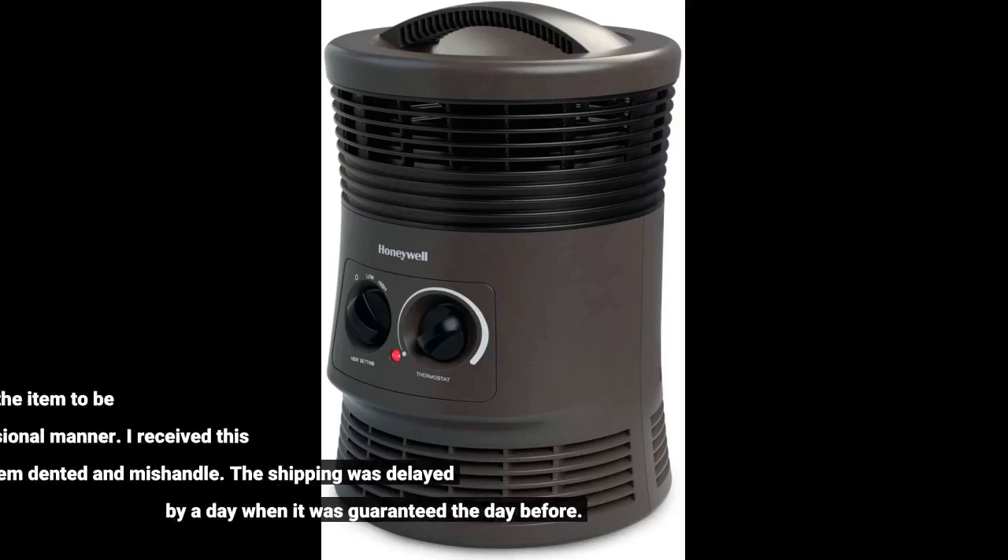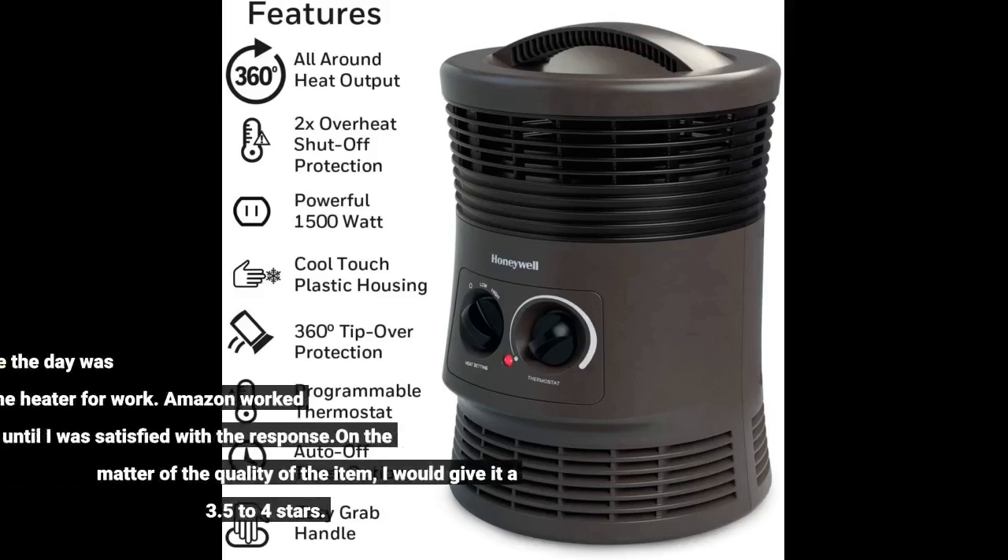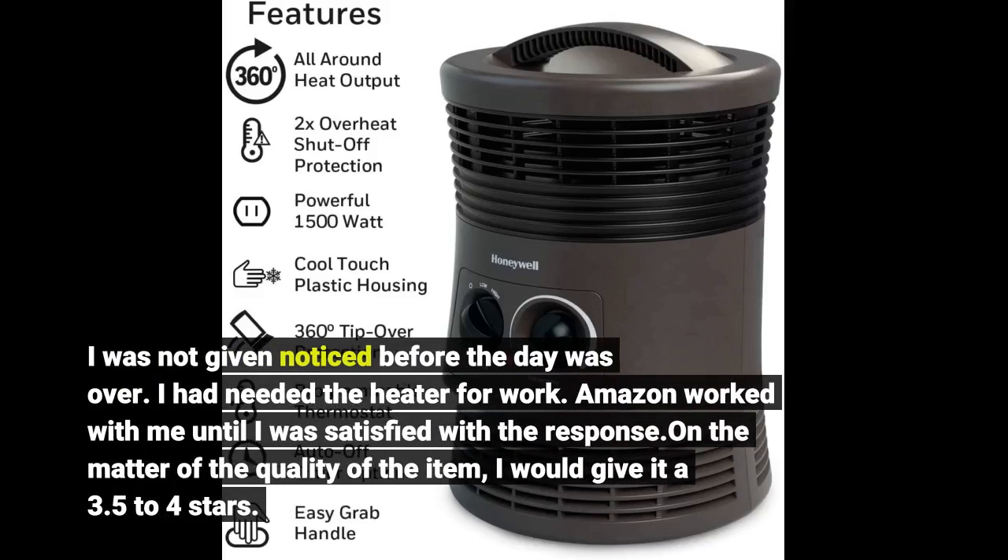When I buy an item, I expect it to be handled in a professional manner. I received this item dented and mishandled. The shipping was delayed by a day when it was guaranteed the day before, and I was not given notice before the day was over. I had needed the heater for work. Amazon worked with me until I was satisfied with the response.